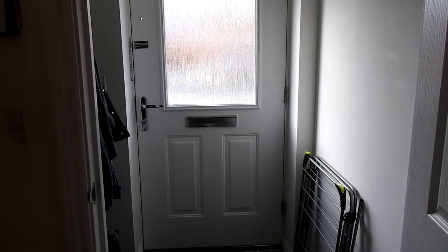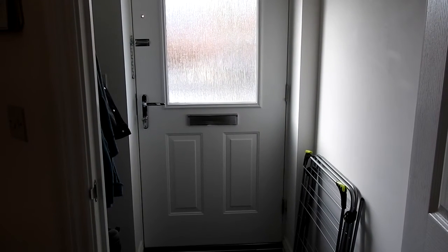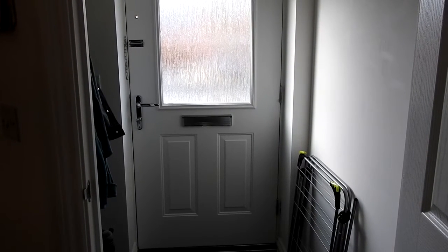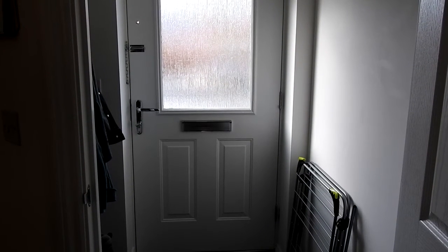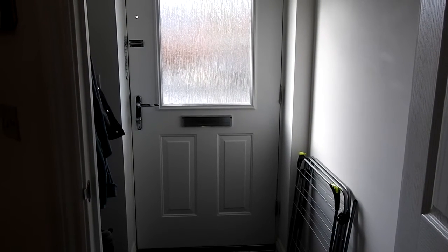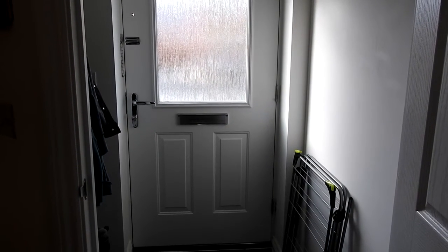Hi everyone, it's Sally here and I thought I would do a tour of our new house. We've been in it now about five months, so we've pretty much got everything sorted as we wanted. So I thought it was a good time to do a tour. Anyway, on with the tour.